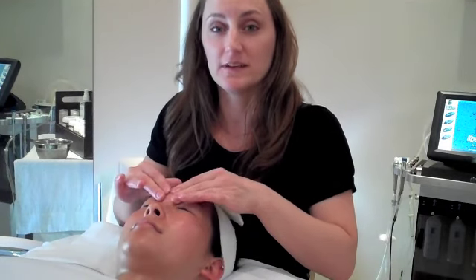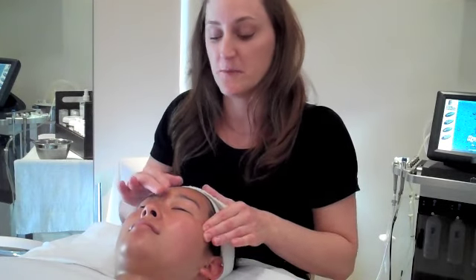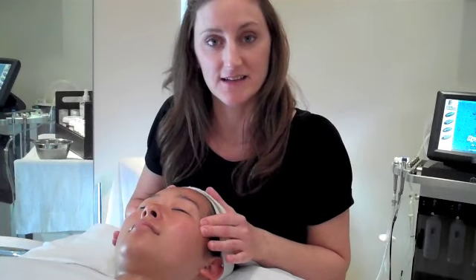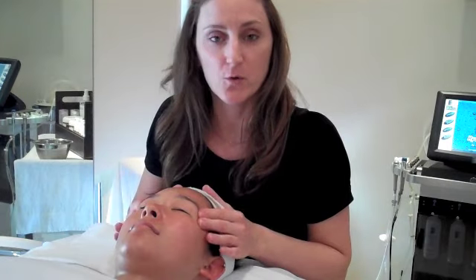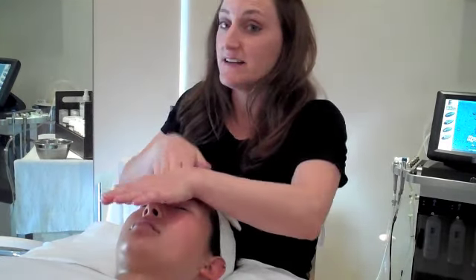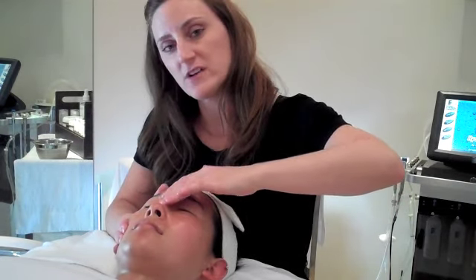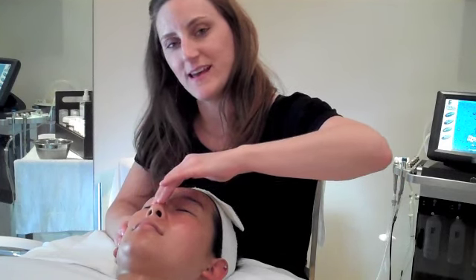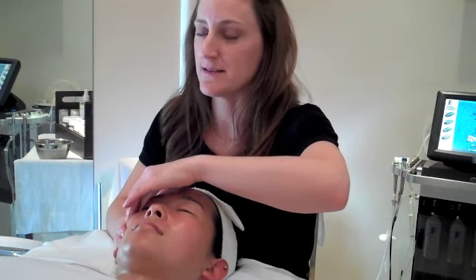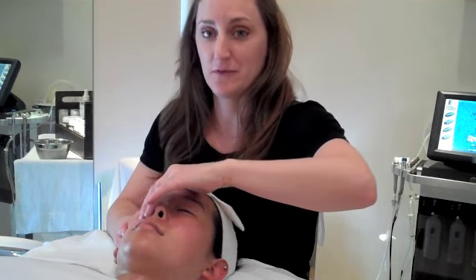You can also work around the eyes. The benefit of this is it also releases some sinus pressure, so those of you that do suffer from that, that could really help. Massage the temples really nicely. Release that tension in the head, release some of that oil in the skin and tone and tighten the muscles. Work around the eyes — be careful and really, really gentle. Apply some pressure and work little tiny circles around the eyes, three to six times. This is really wonderful to do right before bed — you will be out like a light before you know it.